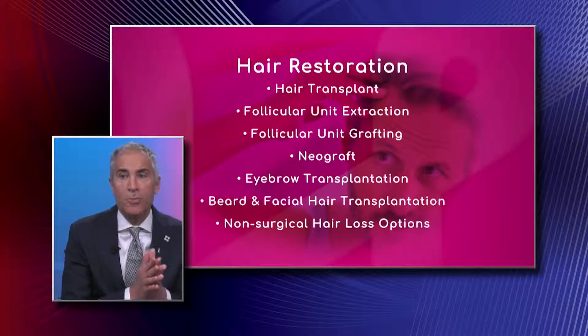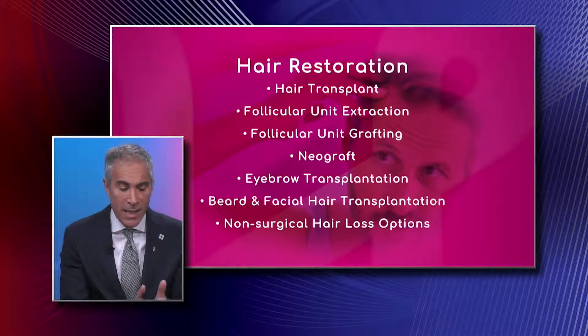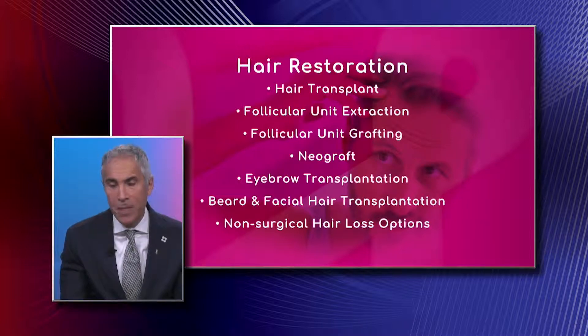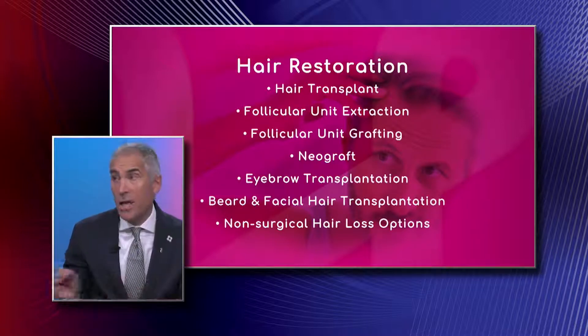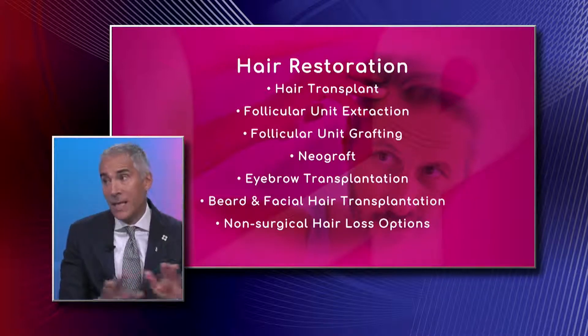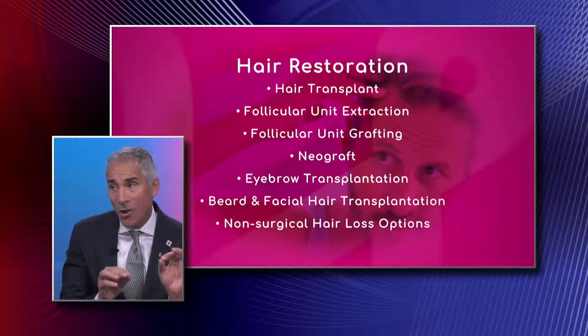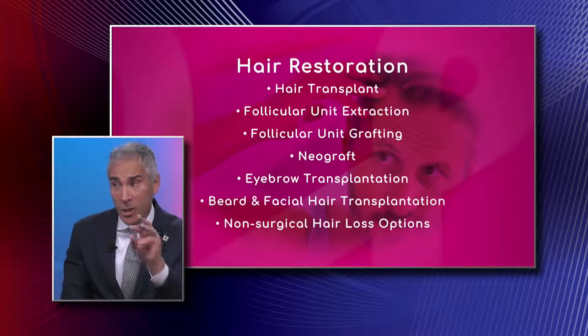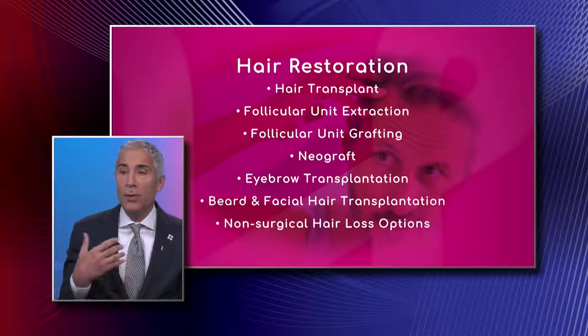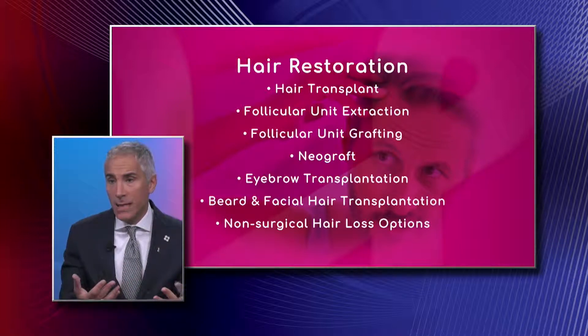Follicular unit excision — we call it excision because it is a surgical procedure — is the state-of-the-art procedure for hair transplantation and has been for the past 10 years. It's the most common procedure, particularly in men, because it avoids any cutting of the back of the head, eliminating the telltale donor site scar. There is tiny dot scarring because each graft is removed one at a time, but without making any incision.